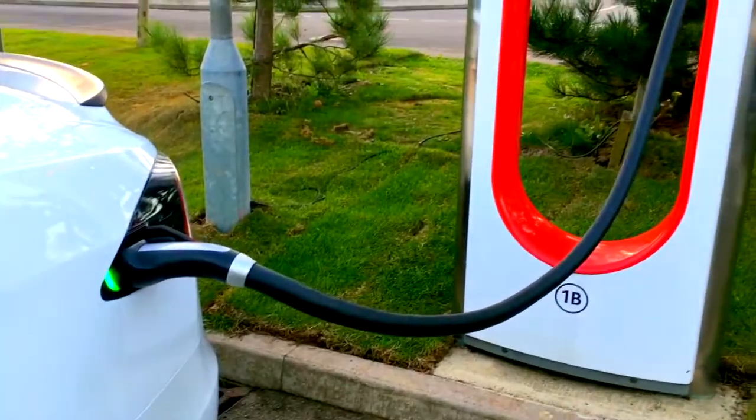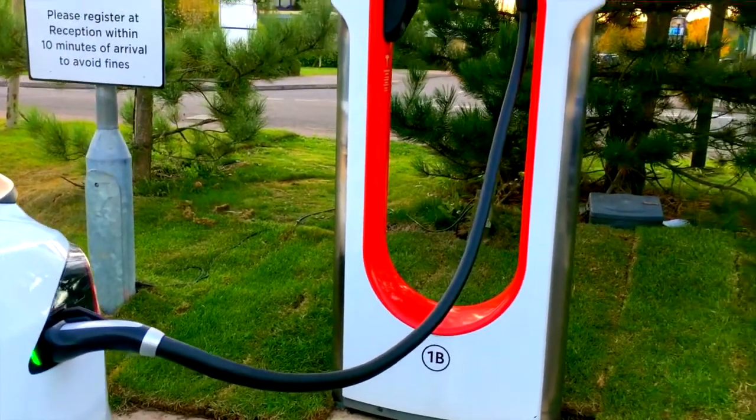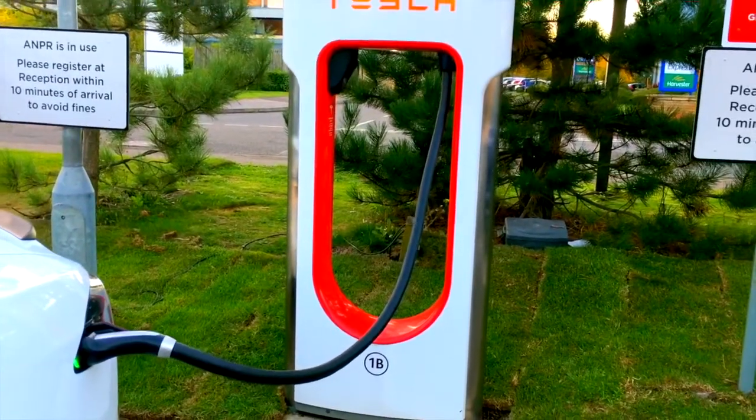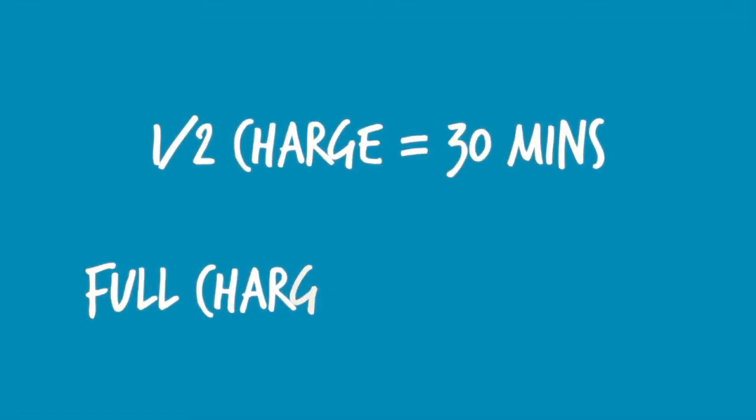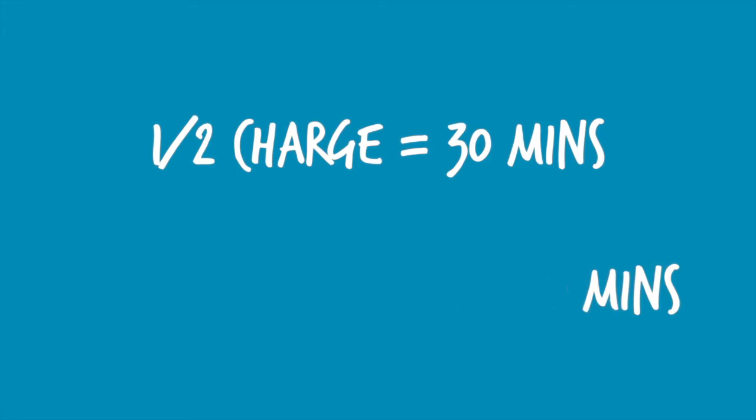Which one is going to have better battery life? We thought about this, and the best way to test is to see whether this car, which needs charging, can get to Edinburgh. The most important rule is going to be charging — this car will charge 50% in 30 minutes, but a full charge takes about an hour and 15 to an hour and a half.